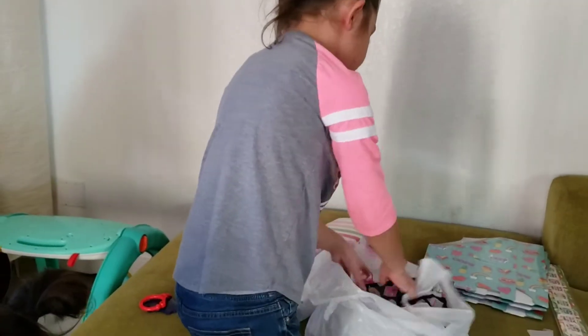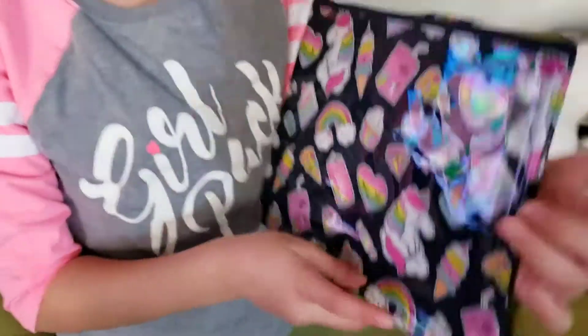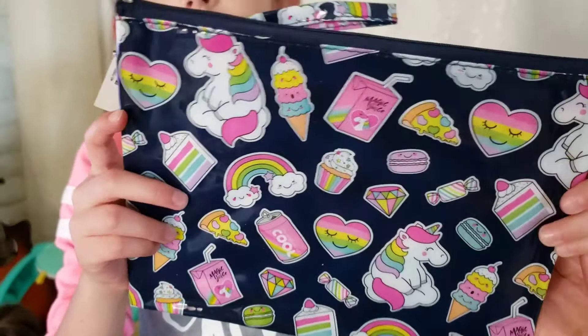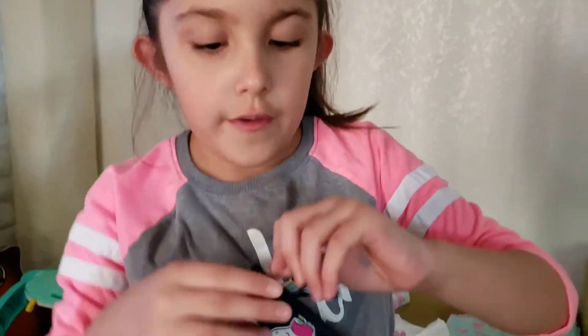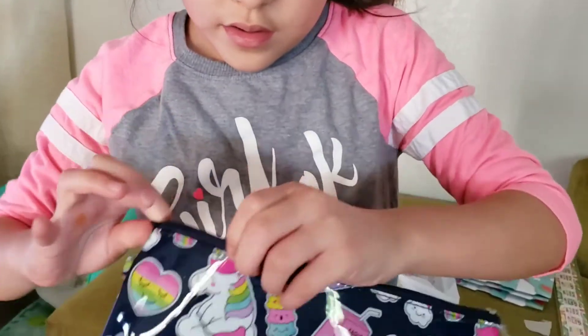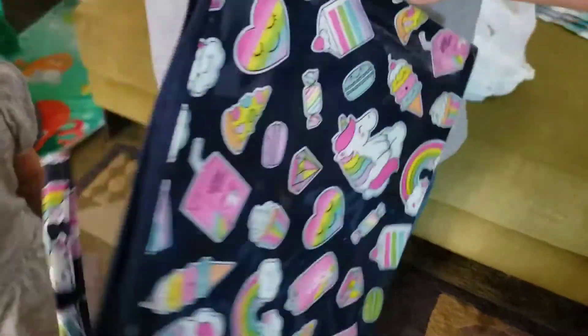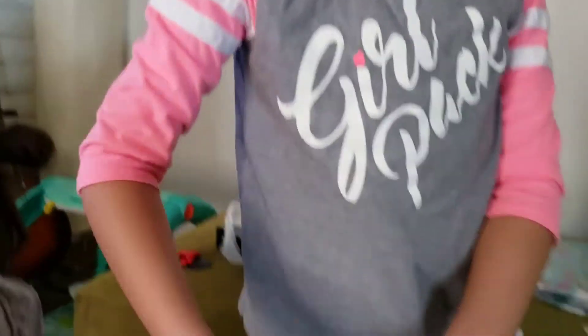The next one — this is adorable. It's a cute little pencil case. You could open it. You have the design on the outside, and it's just so cute. And you can hold on to it like this.